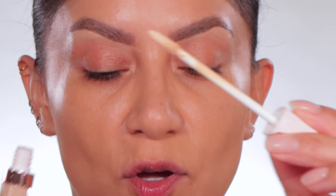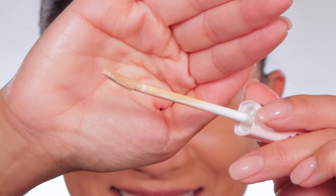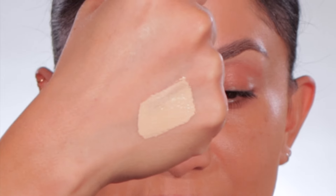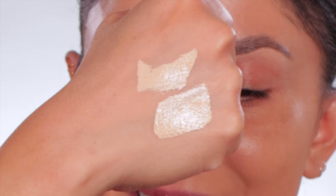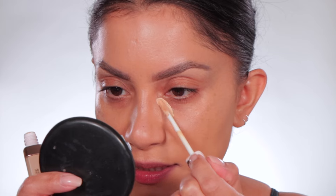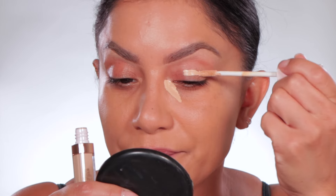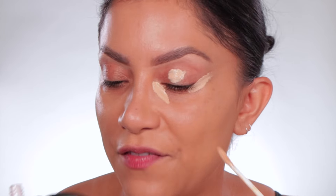Look at this doe-foot applicator — look how long that is! Let's swatch. Oh, it's creamy, it's pigmented. One swatch and you can barely see skin through it. I'm curious to see how this performs. We all know Tarte Shape Tape is amazing. Oh, it feels lightweight! So this is supposed to be a creaseless concealer that's very hydrating. Concealers typically crease — I haven't found one that doesn't crease at all, some crease more than others.